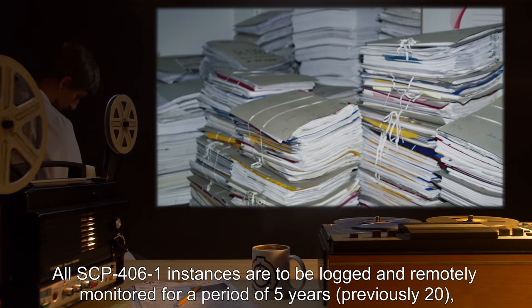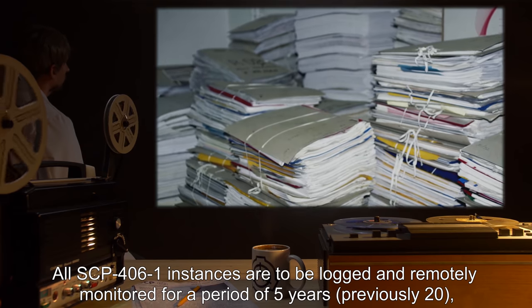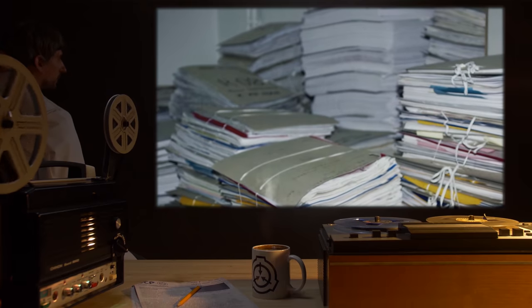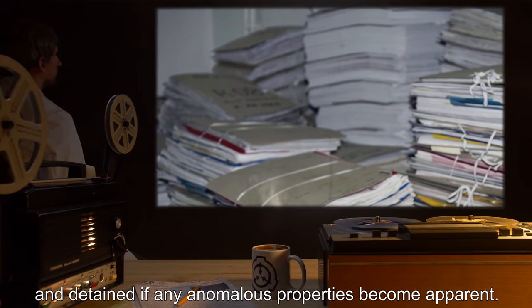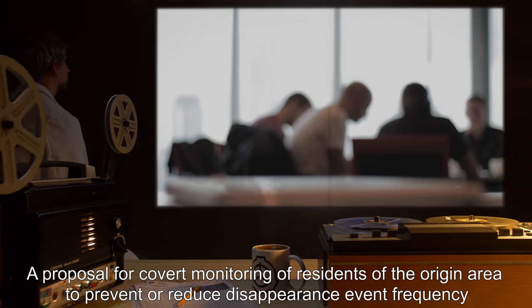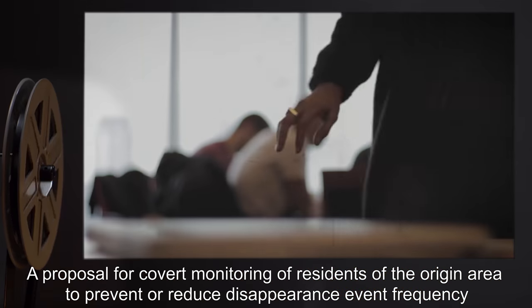All SCP-4061 instances are to be logged and remotely monitored for a period of five years — previously twenty — and detained if any anomalous properties become apparent. A proposal for covert monitoring of residents of the origin area to prevent or reduce disappearance event frequency is currently under review.